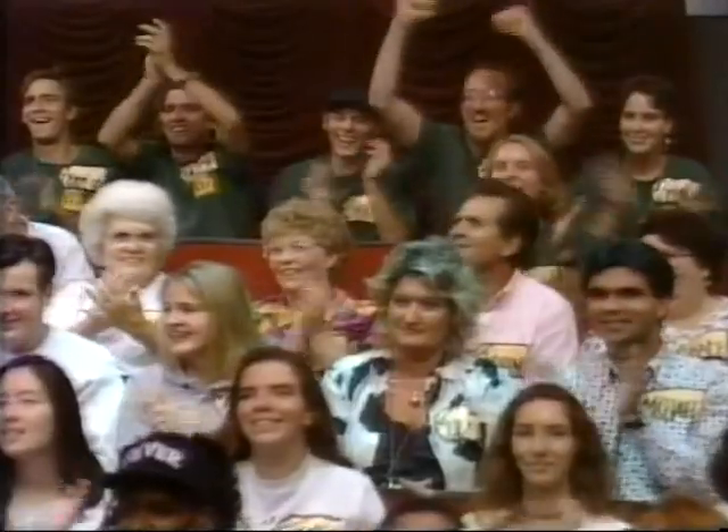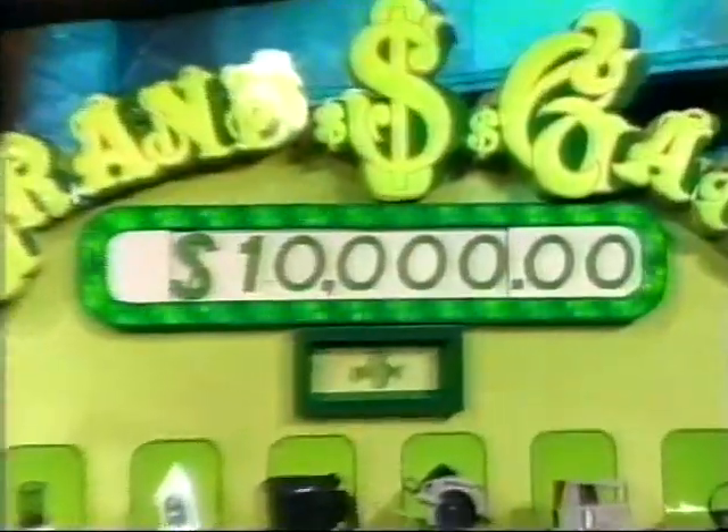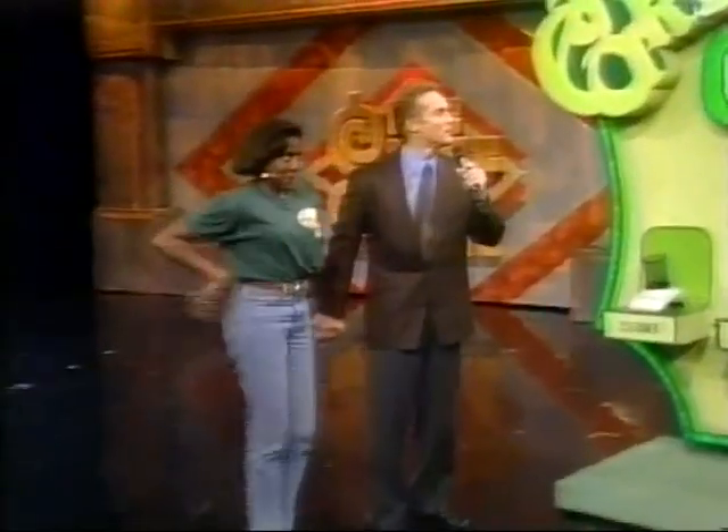Renee, how are you? Welcome to the show. We're fresh out of prizes — no, we're not. Burton, what do we have? How about a chance to win up to $10,000 in cash? You have a chance to win $10,000 by playing Grand Game, but before we give you $10,000, you have to earn it. We're going to start you with $1,000, just like that.